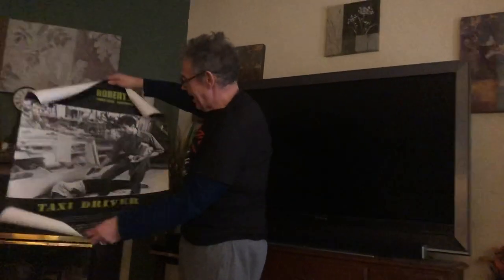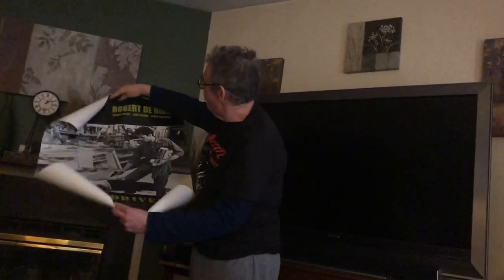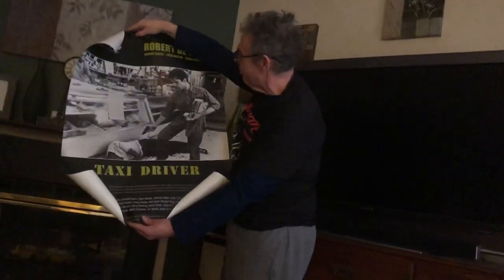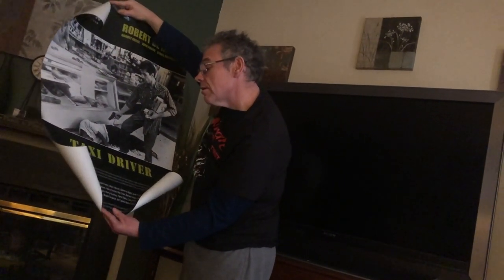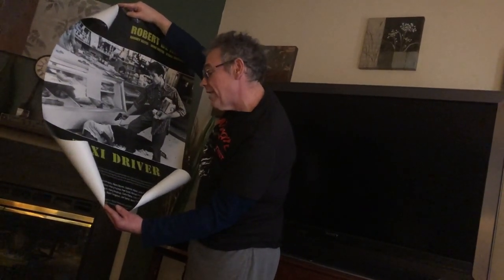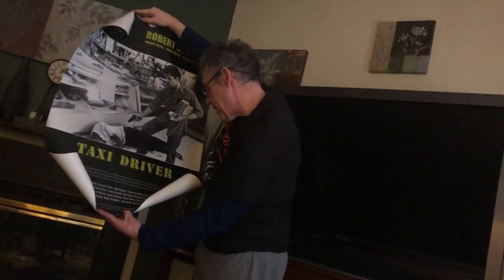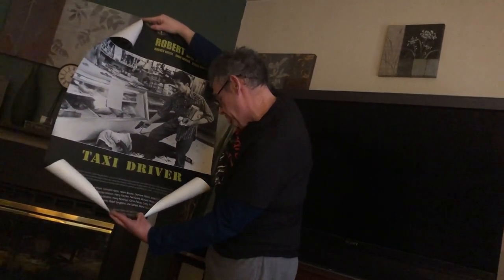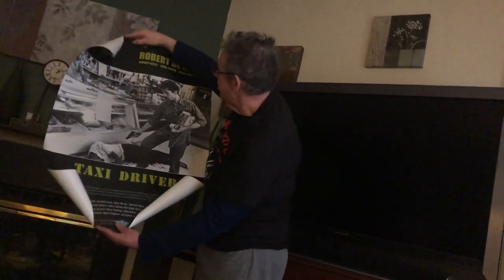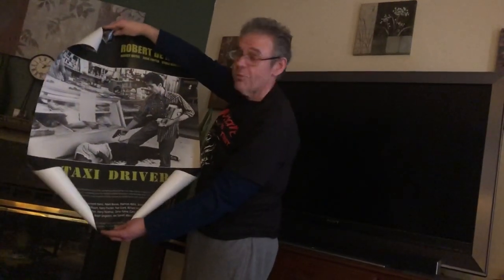Robert De Niro — oh, Taxi Driver! Wow, look at that. I don't even remember buying this one. 'Film Review — Martin Scorsese's Cannes festival prize winner. A technically brilliant story of an alienated young insomniac who takes a job as a night taxi driver in the seamier parts of New York.' There's a lot more there but I won't go too into it. That's awesome — I don't even know where I got this. Great find!